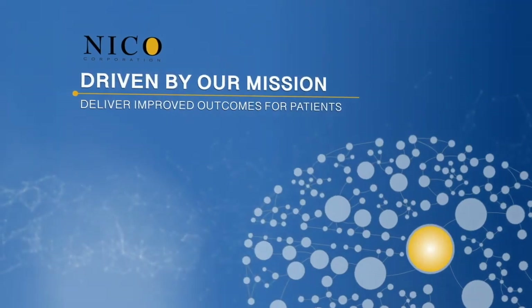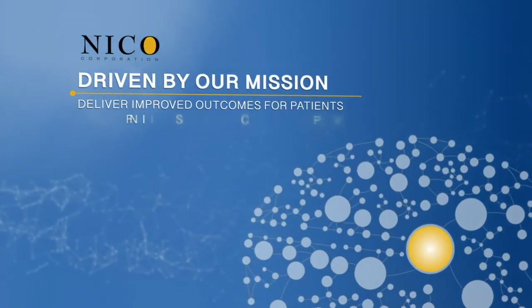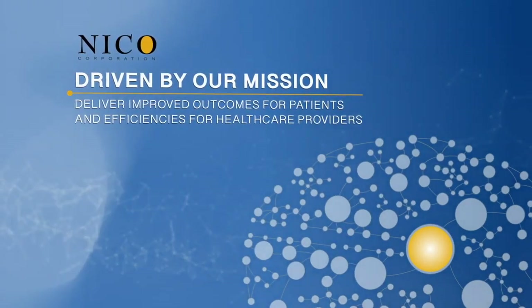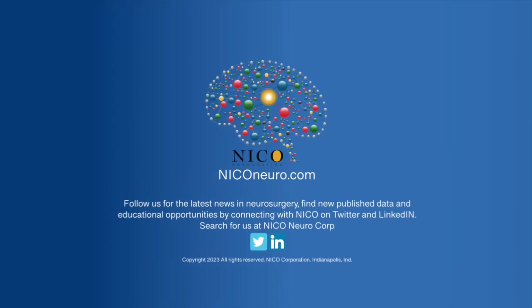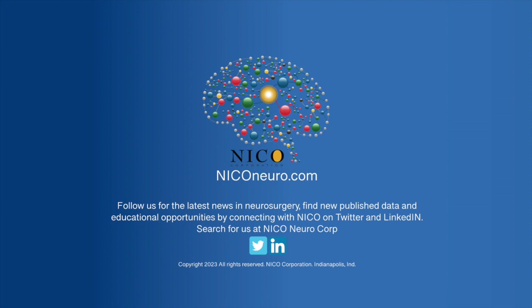NICO's mission is simple: deliver improved outcomes for patients and efficiencies for healthcare providers in neurosurgery. For more information, contact your NICO representative or visit our website at niconeuro.com.